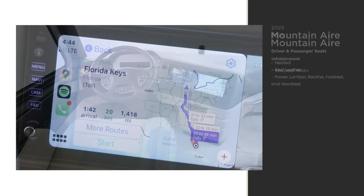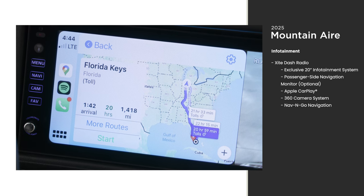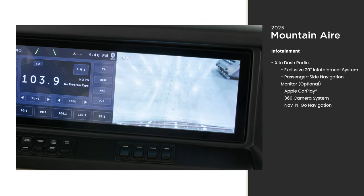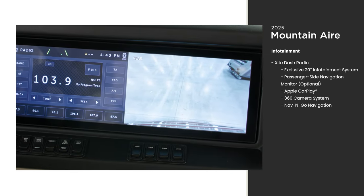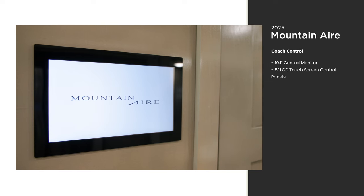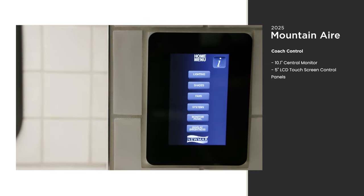Inside the new dash is an X-site radio with an exclusive 20-inch infotainment system that displays both entertainment and navigation, as well as a 360-degree camera system. A handy touch screen silver leaf monitor offers control over the functions of the Mountain Air, including lights, electronics, and more.